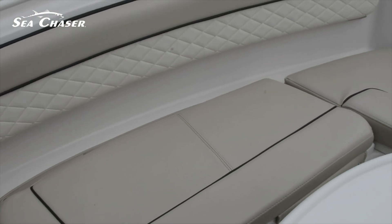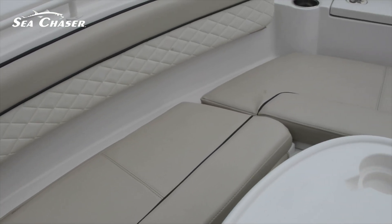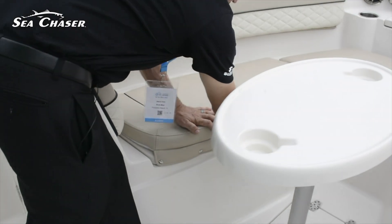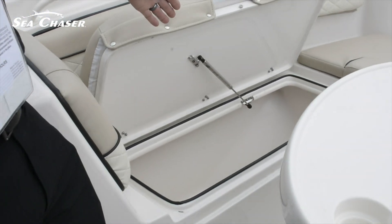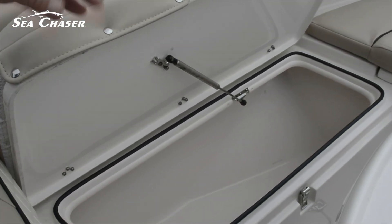On this boat too, you have nice forward seating with storage underneath. And also, no need to remove the cushions in order to get to the storage, which is a great feature. Everything holds up with a cylinder, so there's no need for slamming.